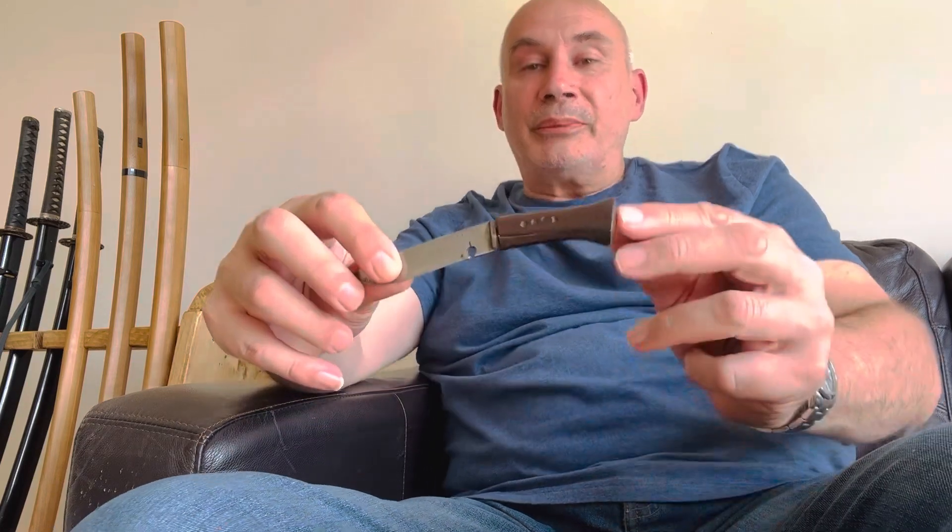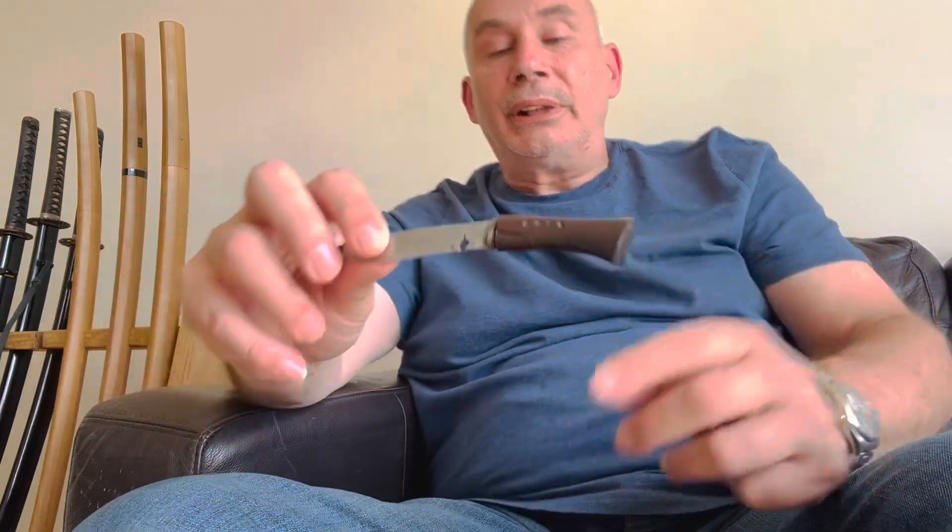Just very quickly — it's the first time I've come across the service number being stamped on the wooden handle. I think that's quite unique. Even Ross Campbell, who's a top collector, has never come across that before, and I certainly haven't come across it before. So I think it's quite unique.